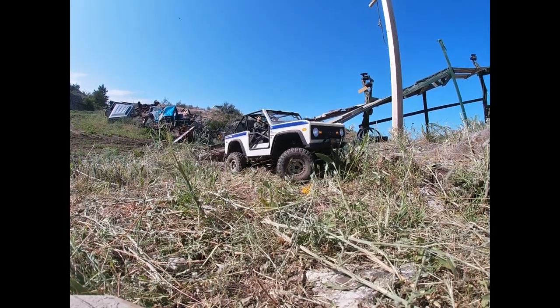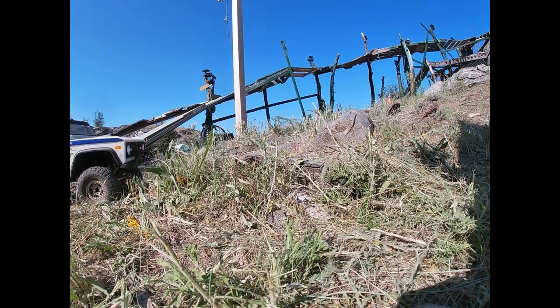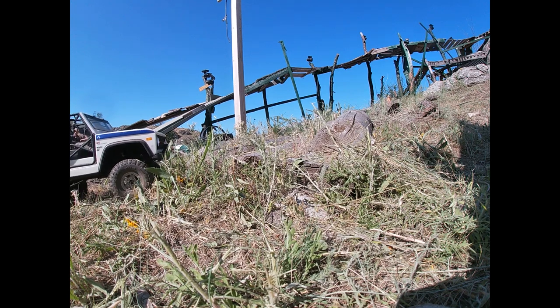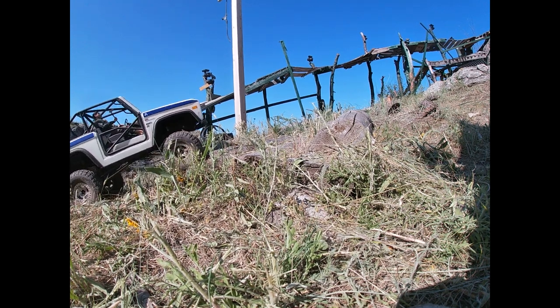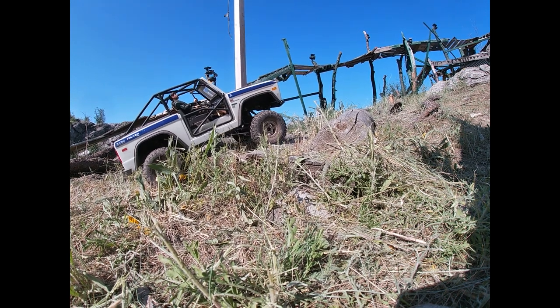Ooh, the log course. By the way guys, this is the last time you're going to see the log course — it's getting ready to get moved to the rock racer course. We'll see what it becomes there. This is the last time it's going to be used for crawling.